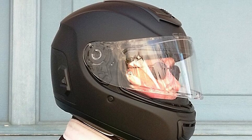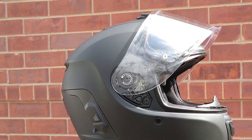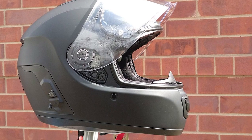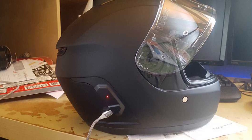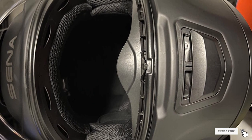Mesh intercom technology distinguishes this Bluetooth-enabled helmet from conventional ones. You can use open mesh with a single button press, allowing you to communicate with other riders as long as they are within one mile. This helmet also contains group mesh, enabling you to connect with 24 riders within 5 miles.